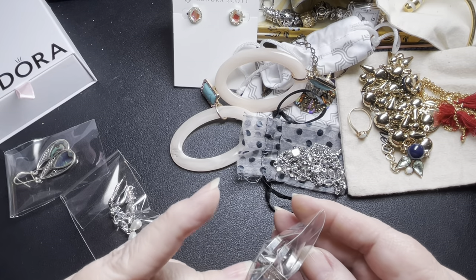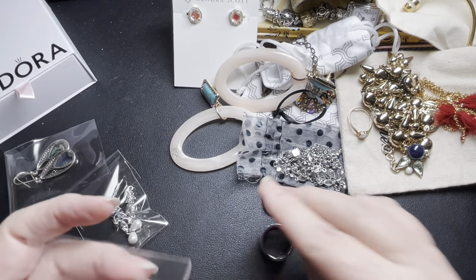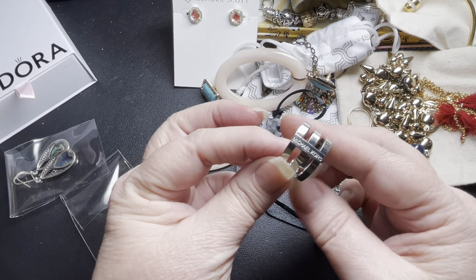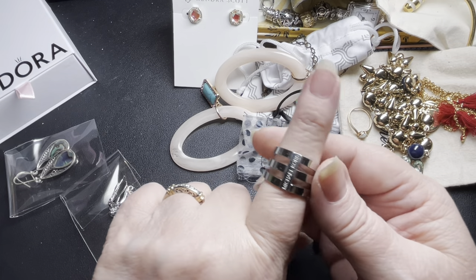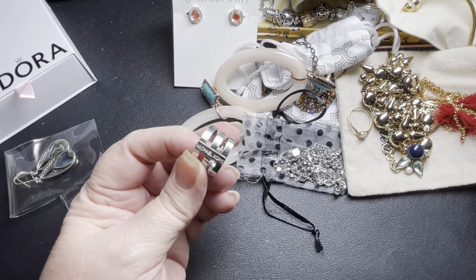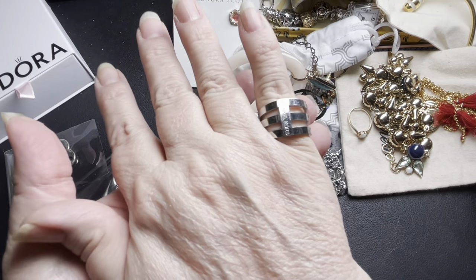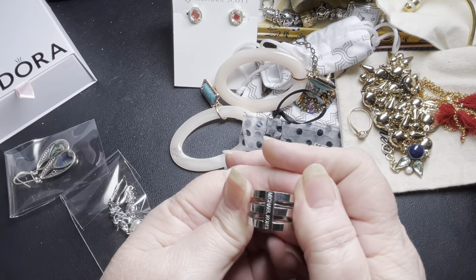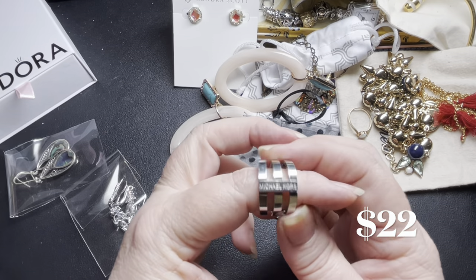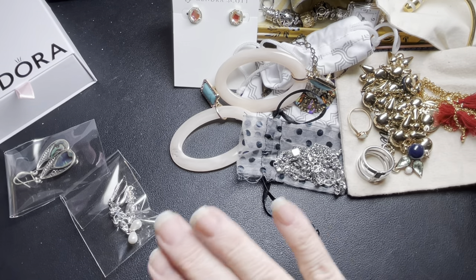And we have another ring. This is Michael Kors — our twelfth item. It's Michael Kors, silver tone. It is a size eight. It says Michael Kors right there on front. There is slight little scratches. I'm going to do some research and put the price down below, because I'm not sure how much a Michael Kors designer triple band would be.